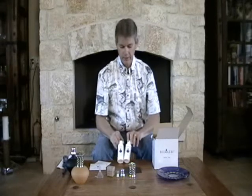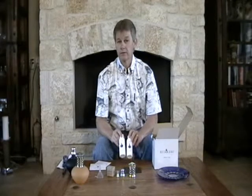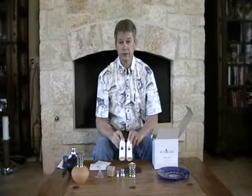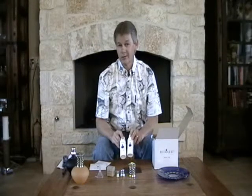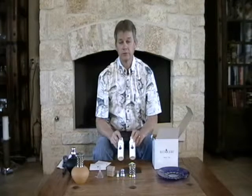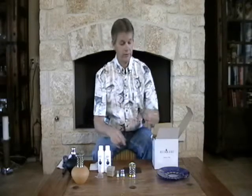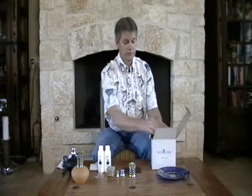We have two four-ounce bottles of some of our best-selling fragrances. We offer over 50 fragrances, and these are among our top sellers, so when you give this as a gift it's ready to go. Normally fragrances are sold in 16-ounce bottles when purchased separately.